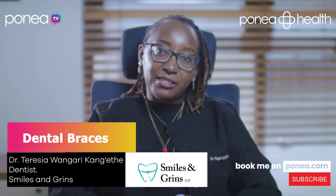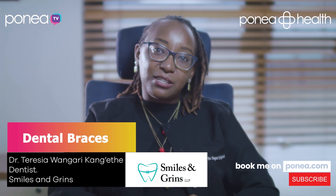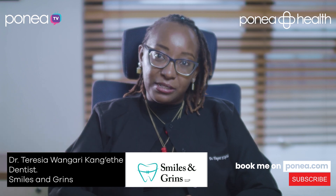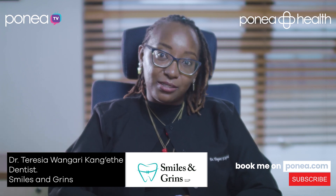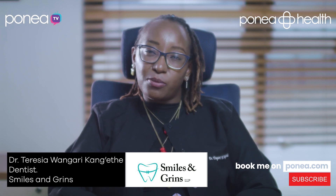Hi, my name is Dr. Teresia Ongare-Kanyede. I am a dentist with special interest in pediatric dentistry and orthodontics. I am the owner and practicing dentist at Smiles and Greens, which is on Ferruzi Towers, Kiambu Road, and today we're going to talk about dental braces.